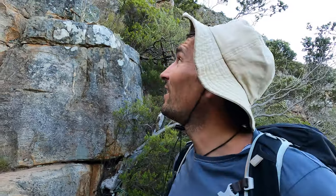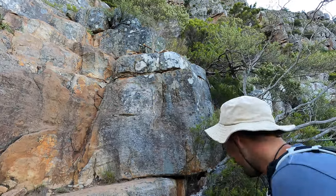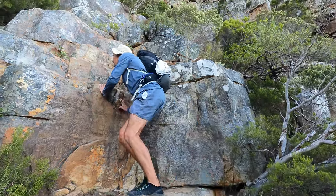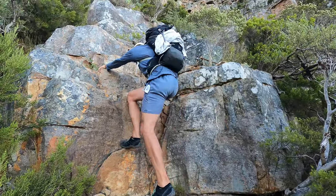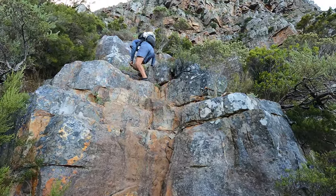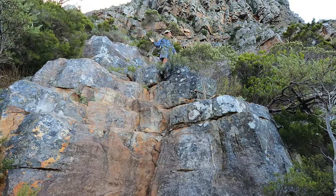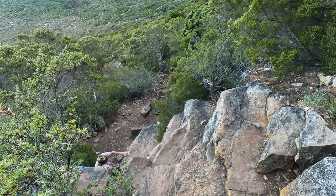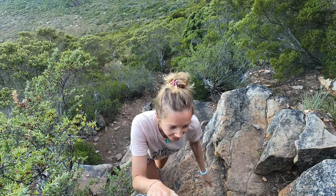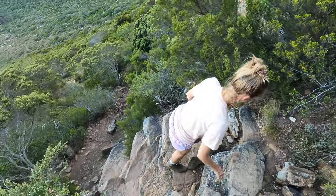It's getting steeper now — like a little bit of a scramble. Should be all right. We really enjoyed the steeper parts of this route that involve negotiating some boulders and hands-on scrambling.